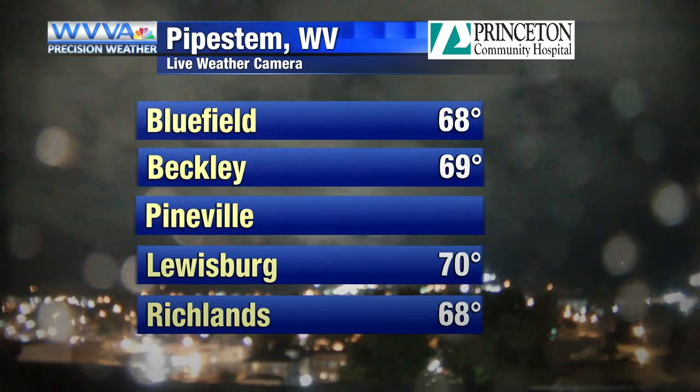Welcome back everyone, chief meteorologist Catherine Thompson here. We've got an active weather night. Luckily, so far so good — no reports of major flooding or severe weather across our immediate area, but the night is still young, at least according to Fred.